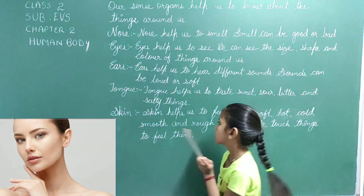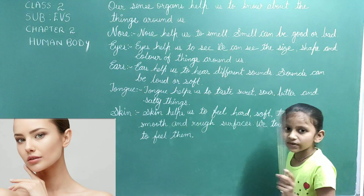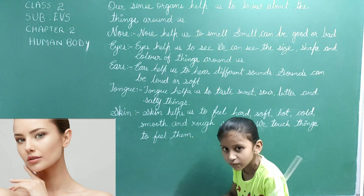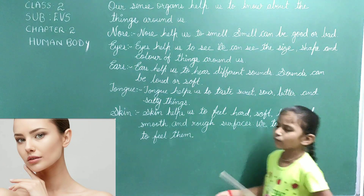Skin helps us to feel hard, soft, hot, cold, smooth and rough surfaces. We touch things to feel them.